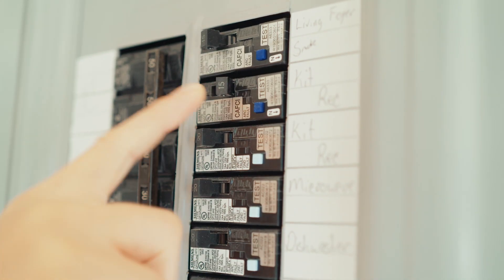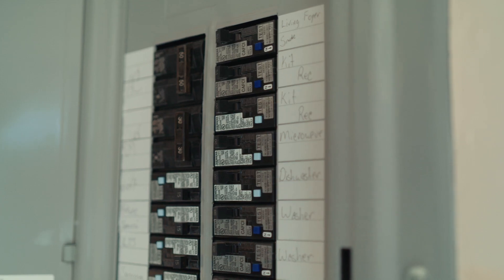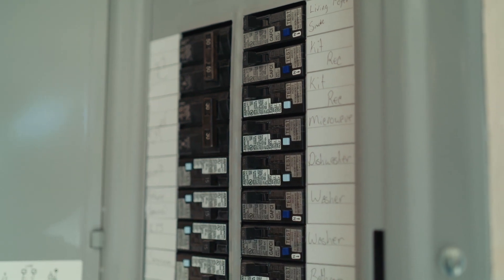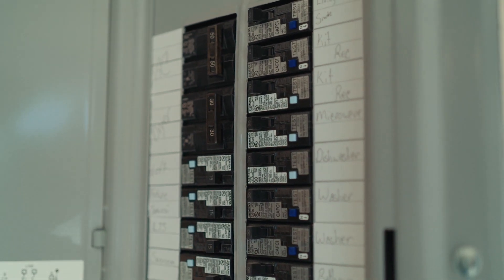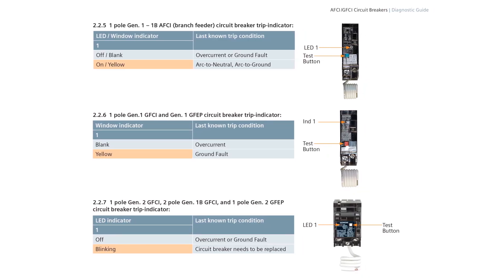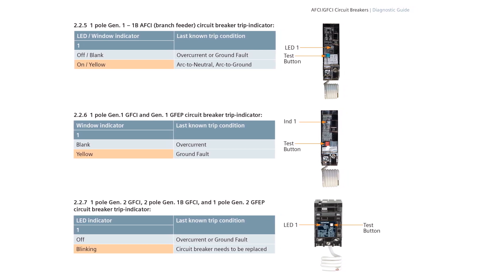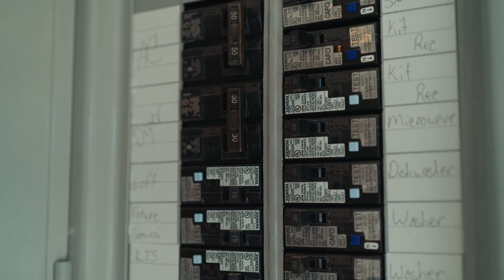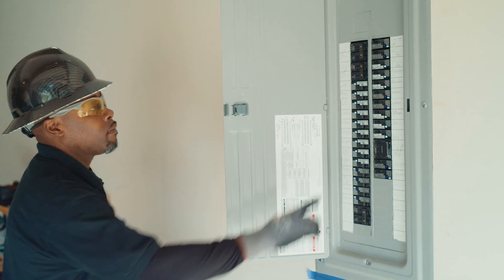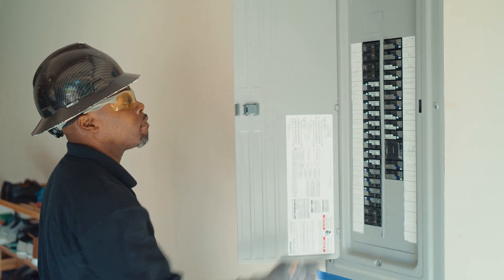Verify the cause of the trip using the diagnostic indicator on the circuit breaker. Turn the circuit breaker off and be sure not to push the PTT button. Then turn the circuit breaker on. Check the indicator and record the trip indicator LED lights as shown in the AFCI diagnostic guide. Next, make sure the breaker is functioning properly with the test button. If the breaker handle moves between the off and on position, then the circuit breaker is working correctly.